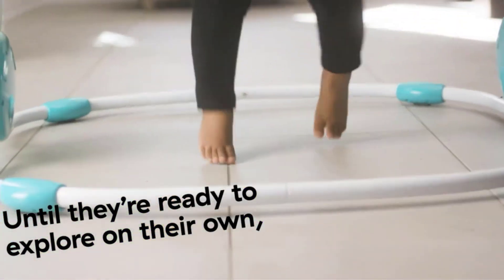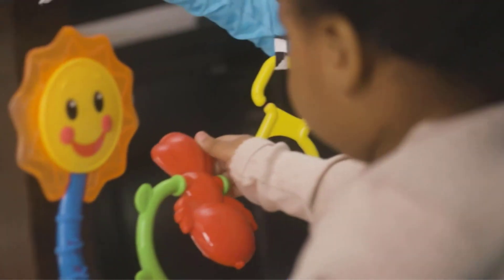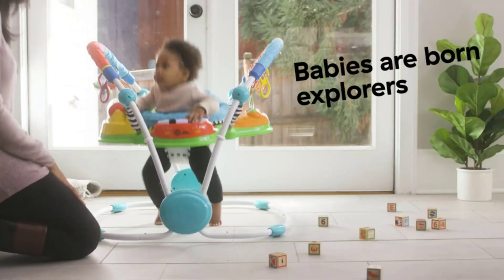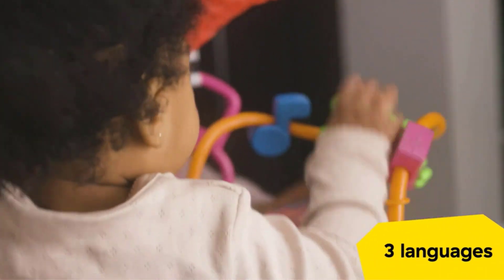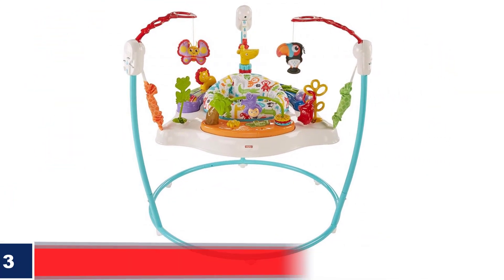What we like: easy to assemble and fold; strengthens baby's joints and muscles; provides five adjustable height positions; toy station is easy to clean; ultra-comfy machine-washable seat; toys help hone development skills. What we don't like: expensive, bulky, and not recommended for small rooms.